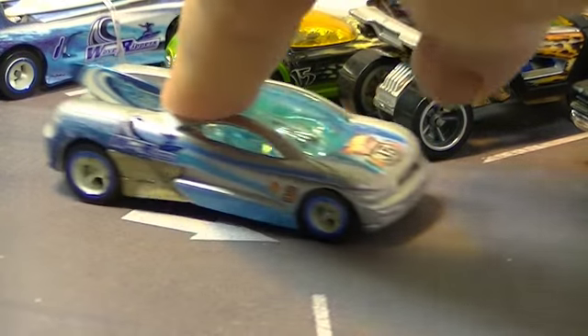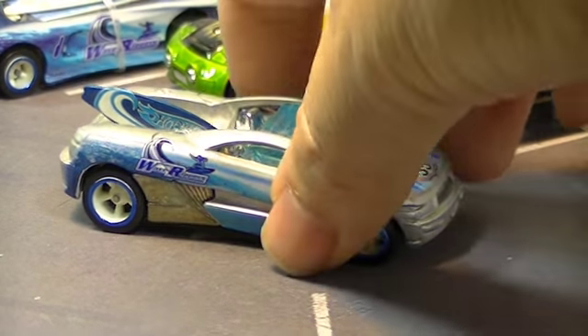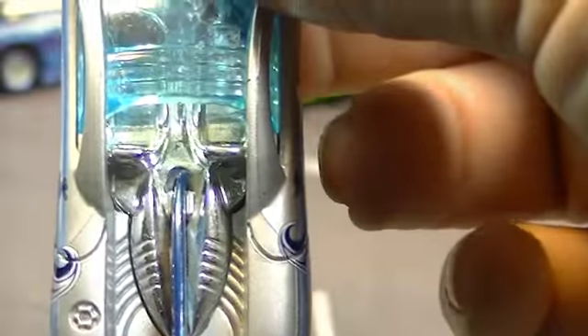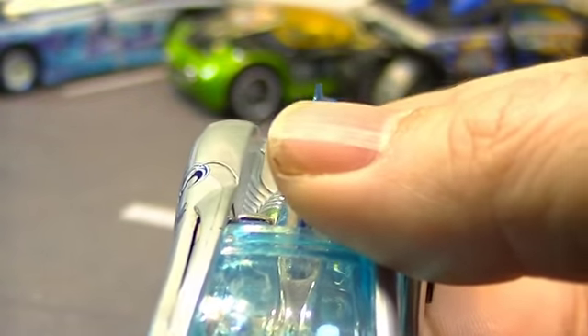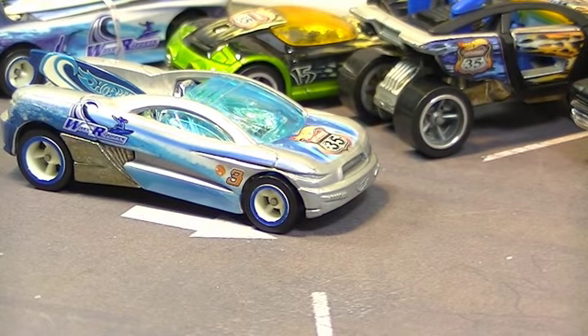Next up is Backdraft. Backdraft is one I don't think we've seen lately — I don't even know if they make Backdraft anymore. He's got that surfboard kind of jammed in there with that sci-fi surfboard holder thing. There he is — he is number 3. Yeah, Backdraft. I do like that casting; we just don't see him too often.